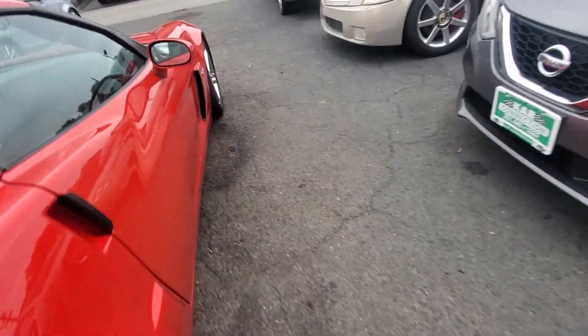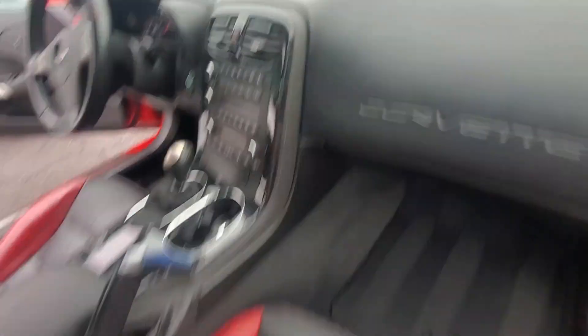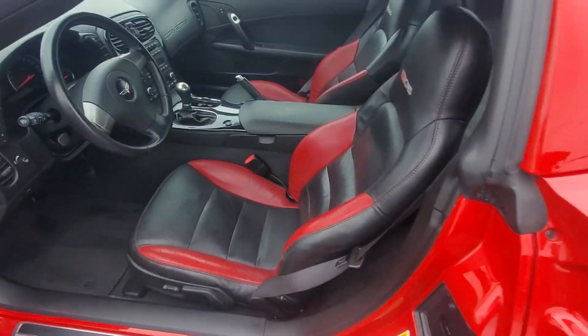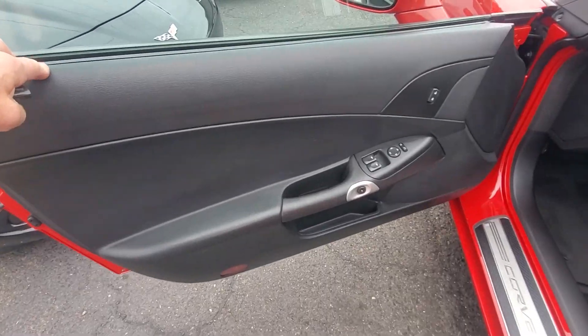Here's your passenger side door panel and door sill. Look at the interior — two-tone red and black, beautiful. The seats are in great condition. Here's your passenger side seat — the dash is in great shape. Driver's side interior is in very good condition. Here's your driver's side seat, middle console, original floor mats, and driver's side door panel.